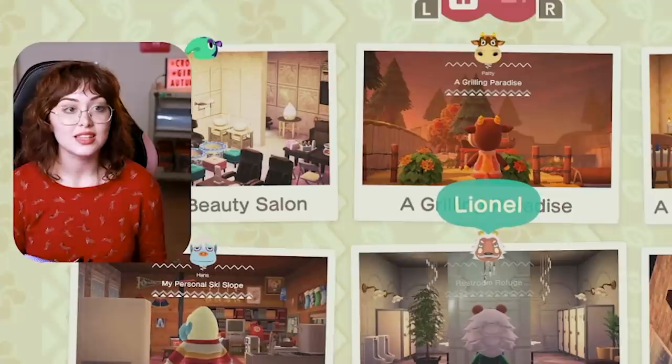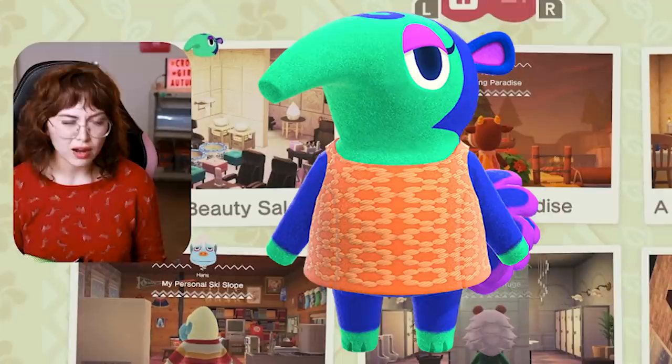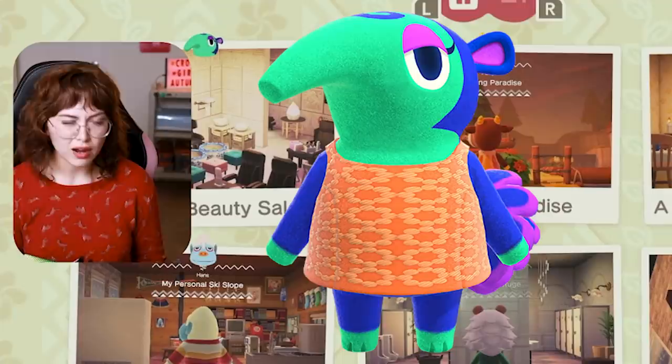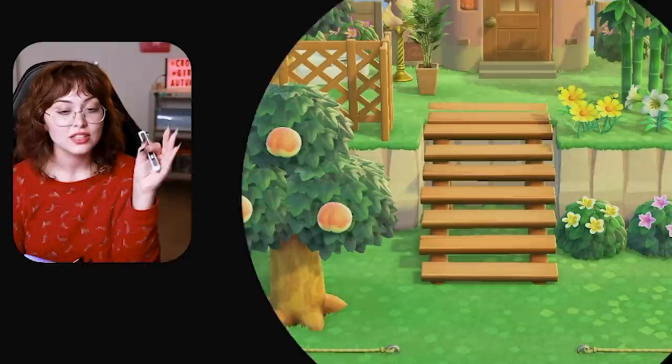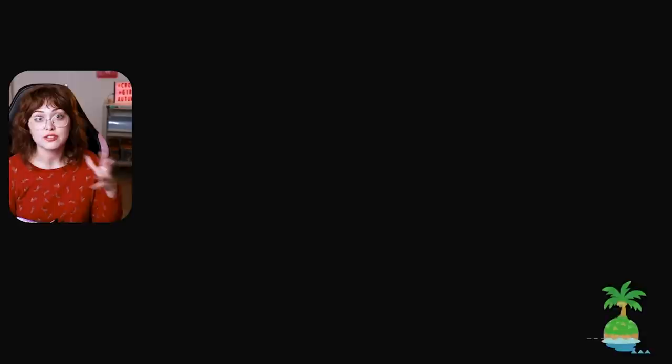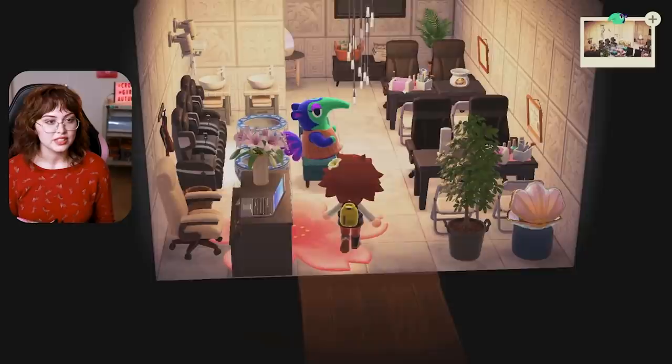The next Happy Home Paradise house is Pango — or Pongo, not entirely sure. Pango wants a nail salon, and I delivered. It's perfect — it's actually so accurate, it's 100% a nail salon. The outside is kind of uninspiring, to be honest. I haven't been super attracted to doing exteriors for the moment. The interiors feel like where most of the fun is, but I'm slowly starting to have more fun with exteriors too.